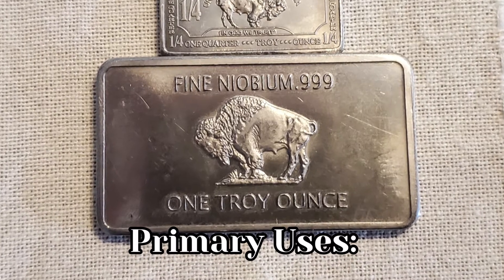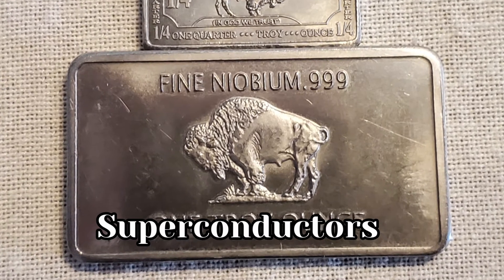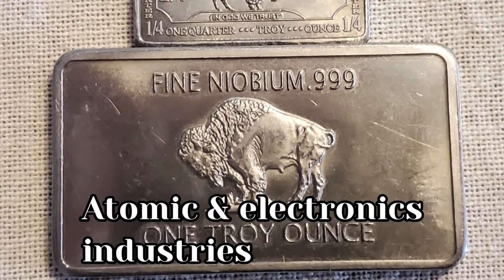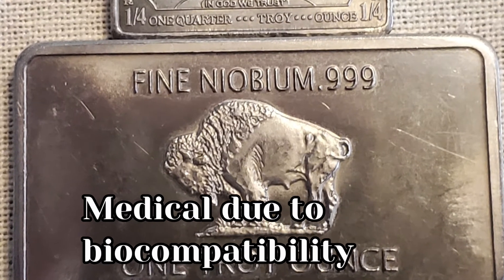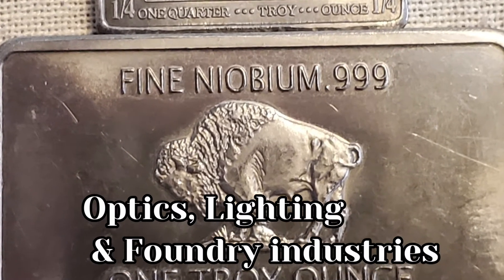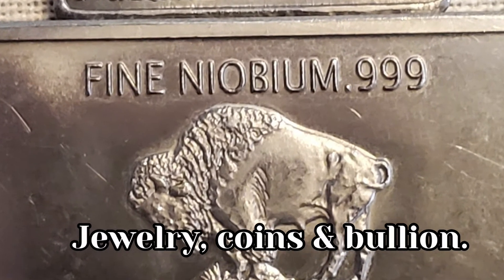Niobium's primary uses are super alloys in the aerospace industry, superconductors, atomic and electronics industries, also in the medical field due to biocompatibility with the body, optics, lighting and the foundry industries, and also jewelry, coins and bullion.